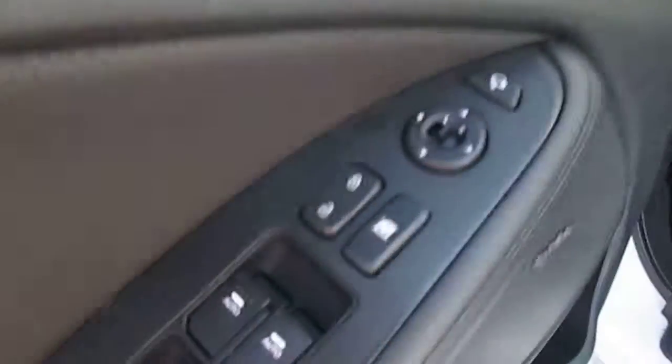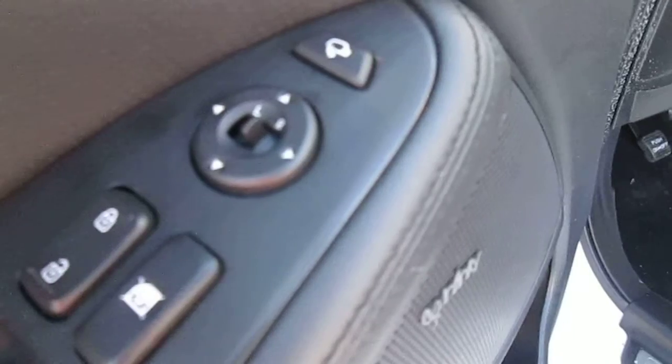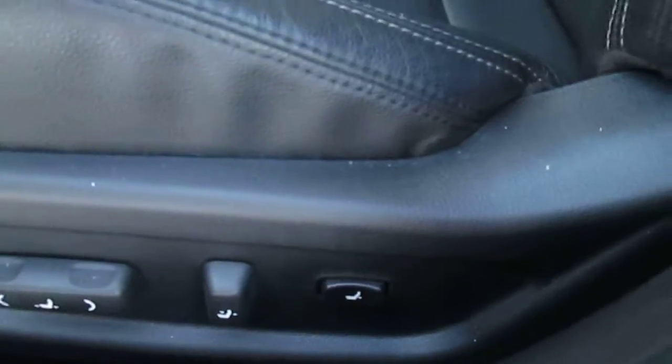Let me pop inside and show you some of the features. It has power windows, power door locks, power side mirrors — those side mirrors are heated. It does have power folding mirrors, memory seats, and power seating with lumbar support.